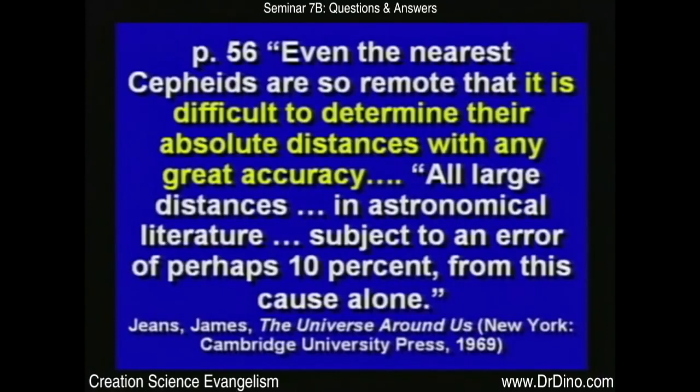I think we should say: until somebody has proven the Bible wrong, I'm going to believe it, instead of saying the scientists are saying it's wrong, therefore we must believe the scientists. Even the nearest Cepheids are so remote it's difficult to determine their absolute distance with any great accuracy. All large distances in astronomical literature are subject to an error of perhaps 10% from this cause alone. There are lots of different things that can cause errors in these measurements — the distances are so large you can't do it precisely.